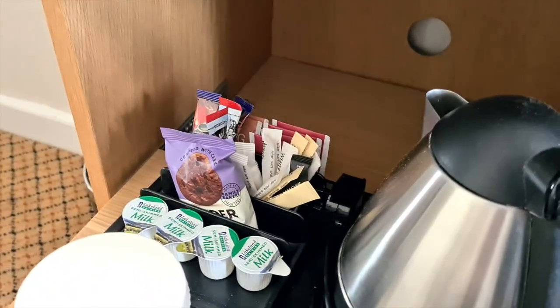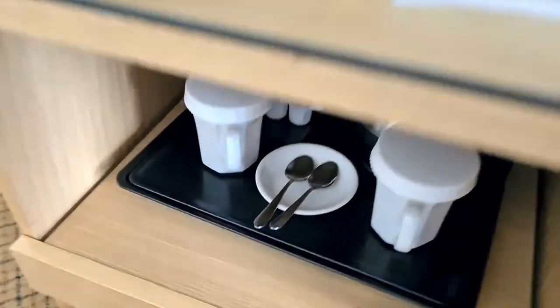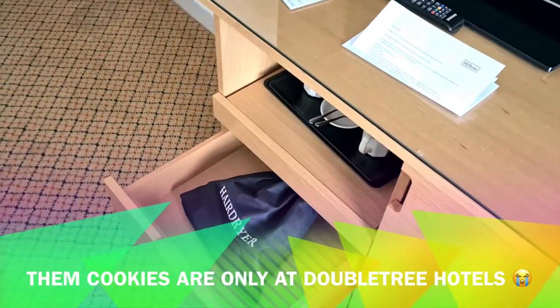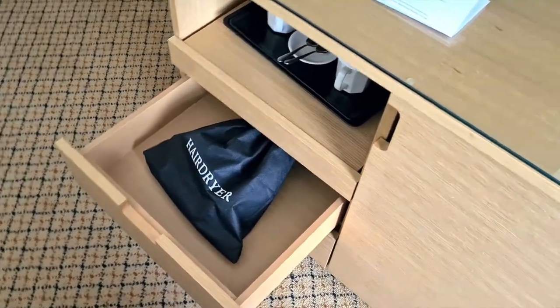There's a little biscuit there. One thing that was disappointing on checking in — normally with Hilton you get a really nice hazelnut choc chip cookie, but no sign of that this time. Whether that's something they don't do here I'm not sure. Hair dryer in the drawer down there.